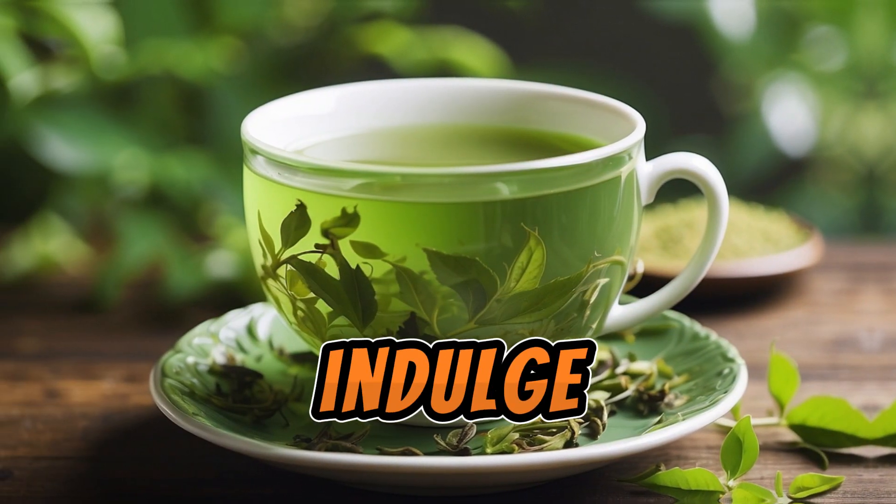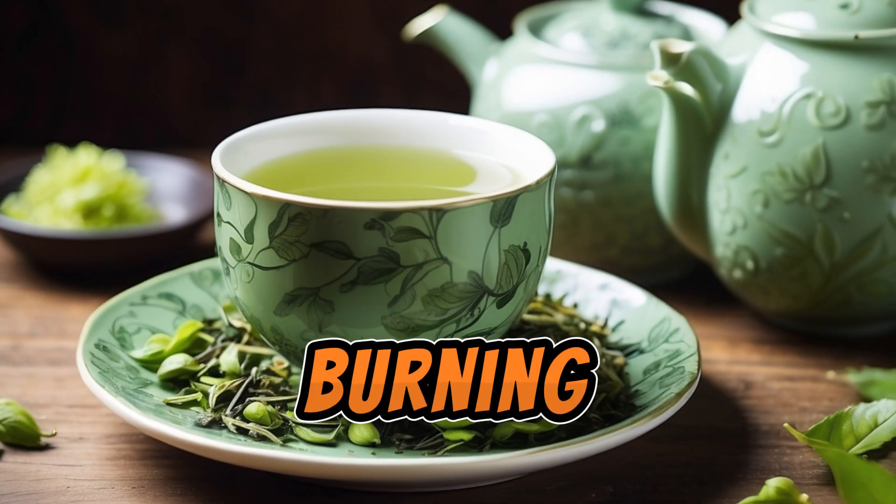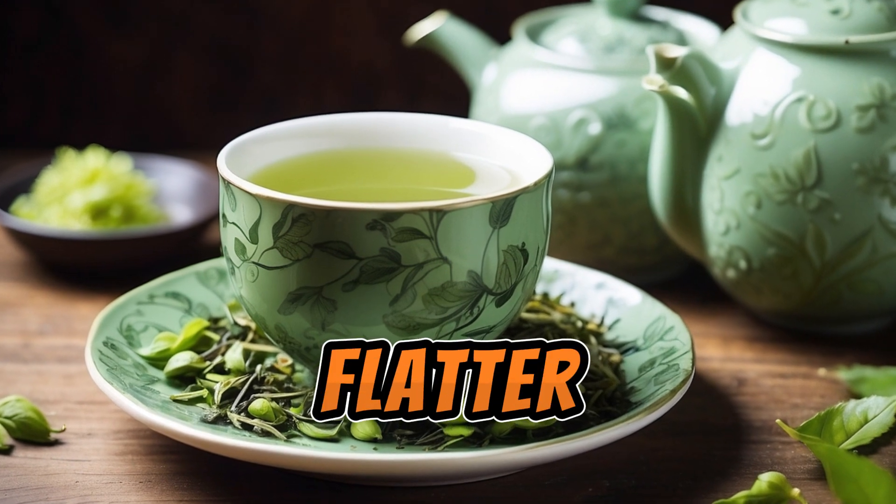And last but not least, indulge in a cozy cup of green tea. Known for its fat-burning properties, it's the perfect beverage to sip on for a flatter stomach.